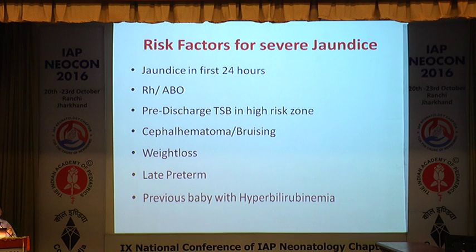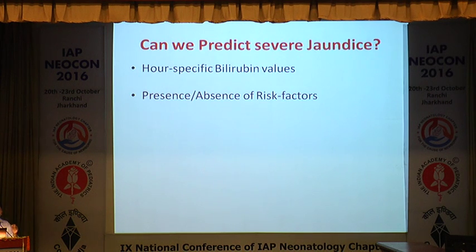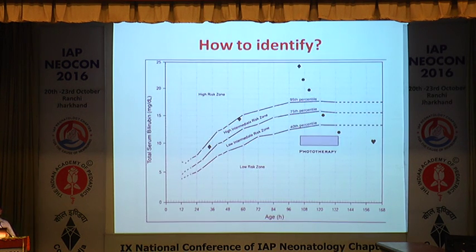Can we predict which newborn baby is going to develop severe jaundice? Look at hour-specific bilirubin norms from the American Academy of Pediatrics and look for presence or absence of risk factors. Based on the hour of life and whether the baby is low, intermediate, or high risk, one can decide whether we need to give intensive phototherapy, phototherapy at all, or whether we need to exchange transfusion.